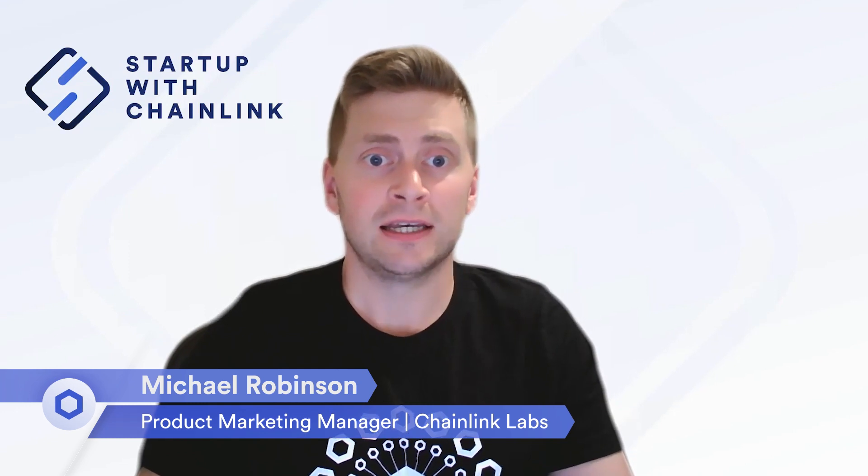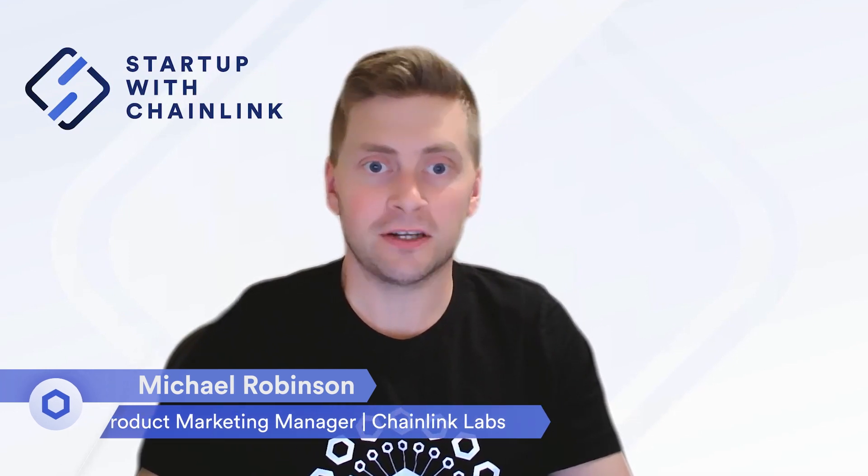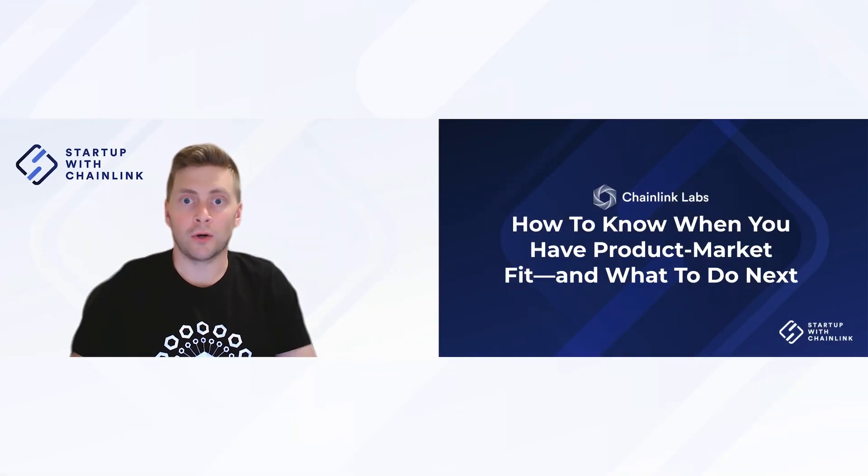My name is Michael, and I'm a product marketing manager at Chainlink Labs. In this quick video, I'll be sharing four key steps that will help you identify product market fit and work out how to adapt after you've found it. Let's dive in.